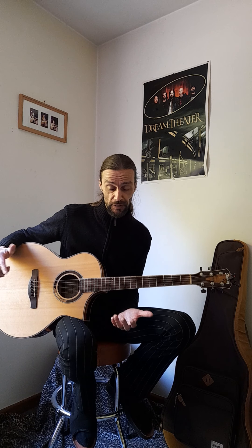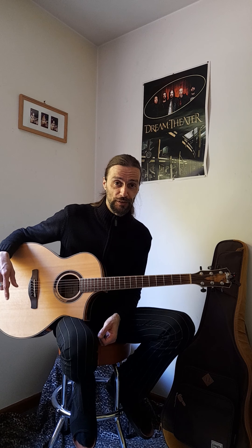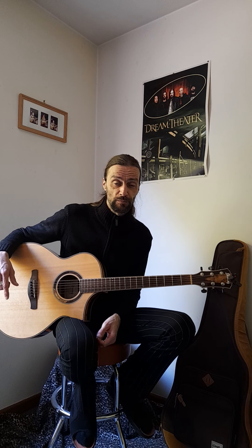Go to your local dealer, see if they still have one. I'll bet you will like this guitar — go check it out. If you like the video, please subscribe to my YouTube channel.